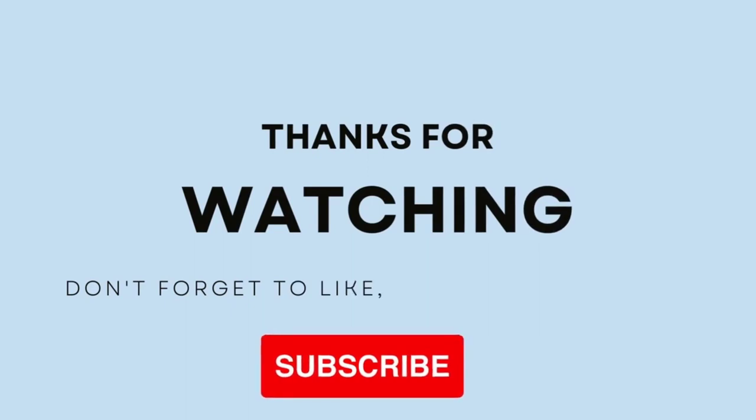Thank you so much for keeping up with me until the end of this video. Hopefully this video is going to help many of you out there earn more extra income online.